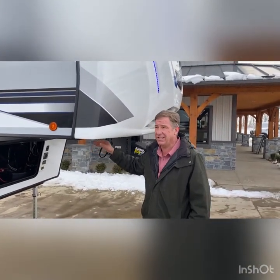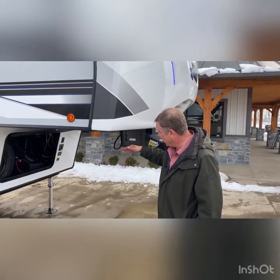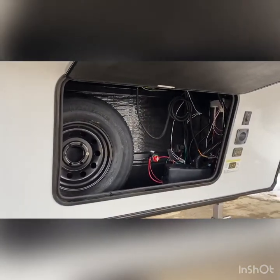It does have a 12-inch stroke, so you can get a lot of movement out of this, not worrying about using any type of wood to hold it up or anything of that nature. Note inside the front compartment, we do have a battery disconnect switch, as well as our regulator for our solar panels on the roof.